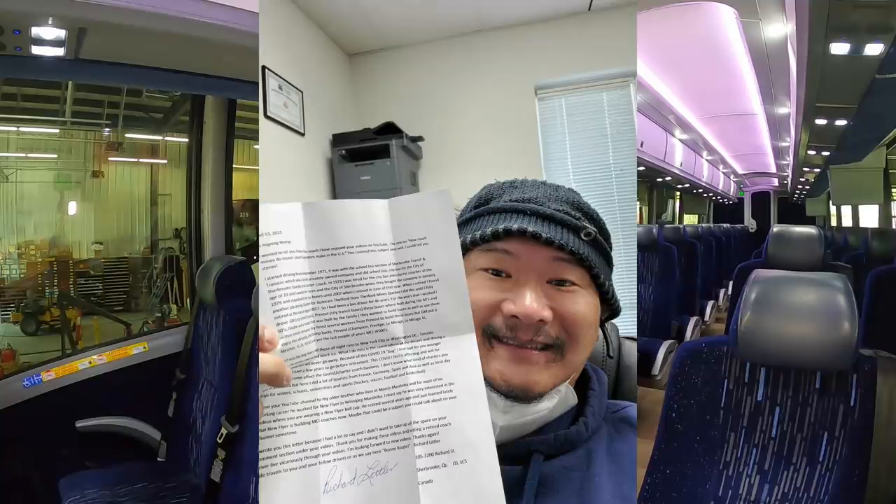Before we get started today, I'm going to quickly run through some shout-outs. Richard Litter from Quebec, Canada, I got your letter. Thank you very much. You're my first bus nut fan mail.